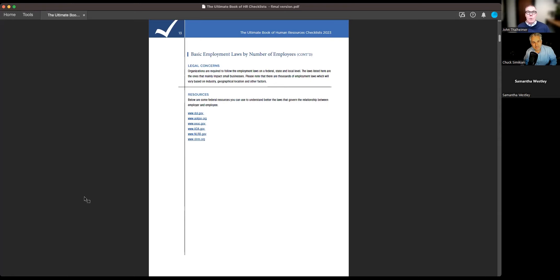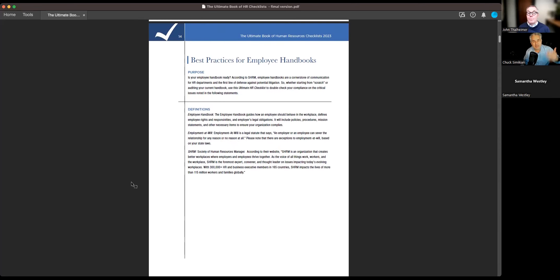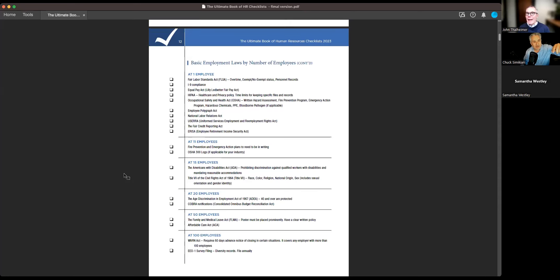We also include definitions in most checklists. We designed them so that somebody could open the resource guide and just start working — for both the HR professional who's been in HR for years and for the first-time manager or business owner. The context, definitions, legal concerns, and resources are there because there are times when you'll go through the checklist and have it all, and other times when you'll need more information — so we added clickable resources. For example, you can go directly to the Department of Labor right from within the guide.